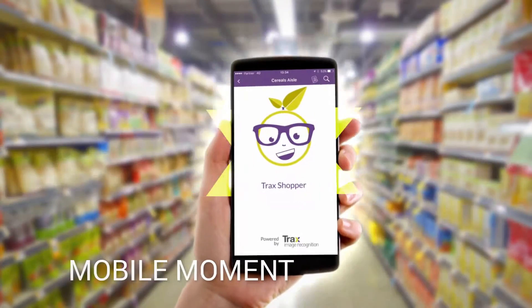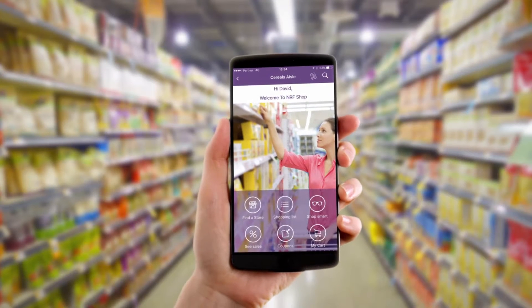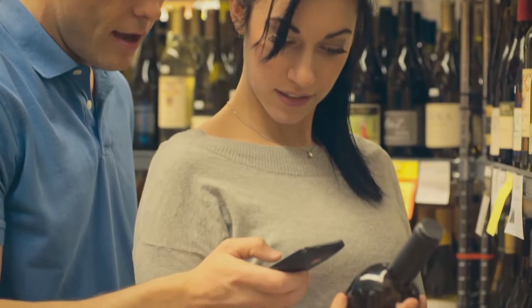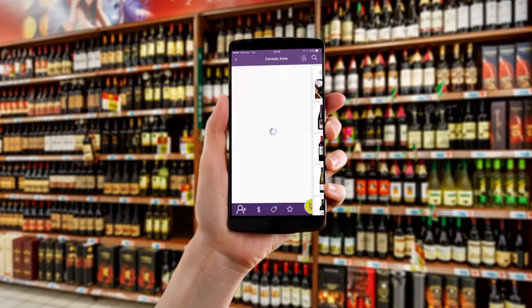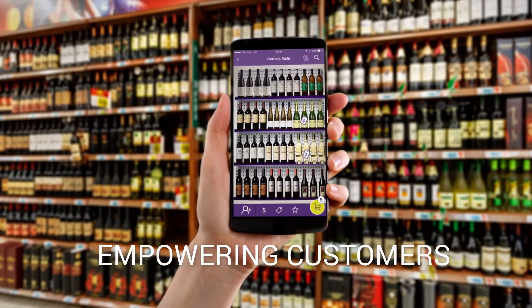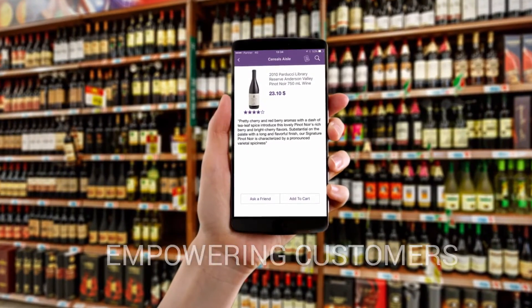Trax Smart Shopper is a mobile application that provides consumers with real-time information on products in the grocer's aisle. With Trax, retailers can add value, choice, and differentiation to increase sales potential by empowering their customers to shape their own shopping experience.